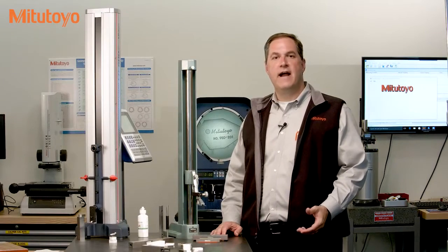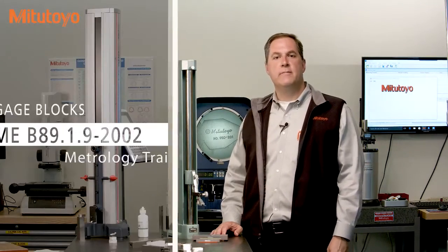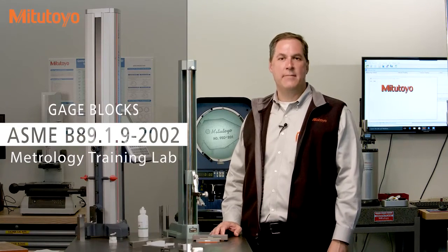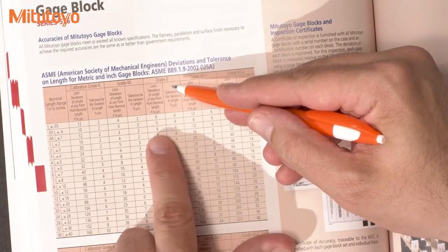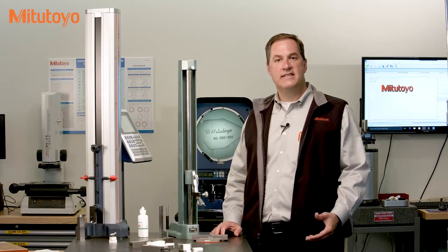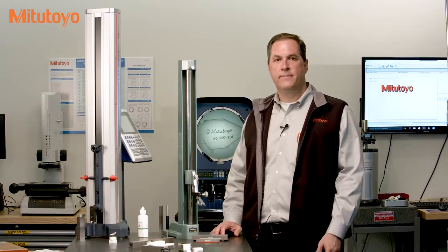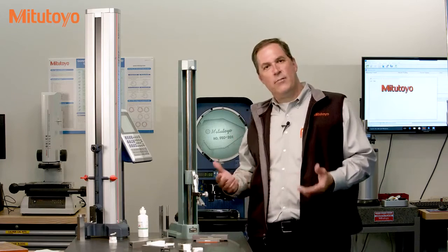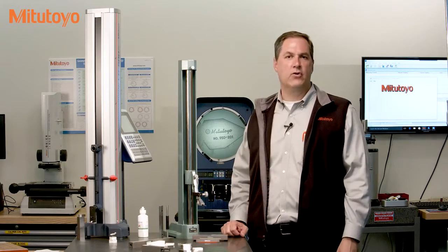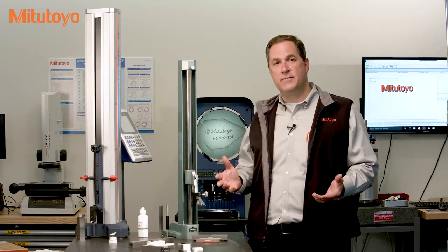Gauge block grades are defined in national and international standards. In the US, we use the American National Standard for gauge blocks, ASME B89.1.9. You can also find the tolerance table in the Mitutoyo catalog. All manufacturers of gauge blocks sell them in grades in accordance with the standards. You should select gauge blocks based on your accuracy needs. In a calibration lab, grade zero gauge blocks are quite common.